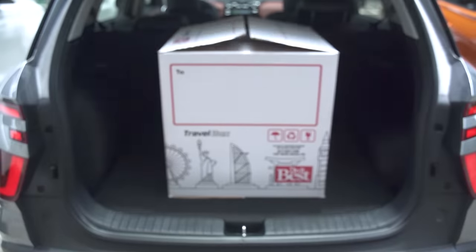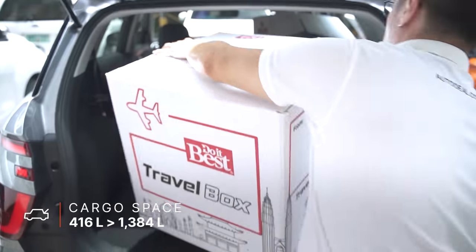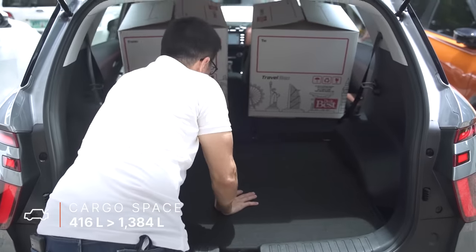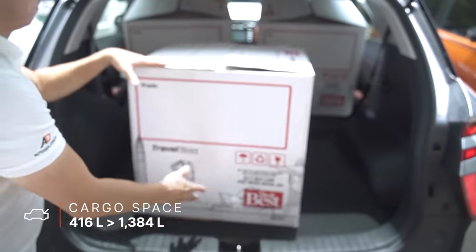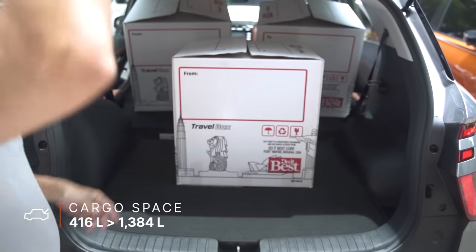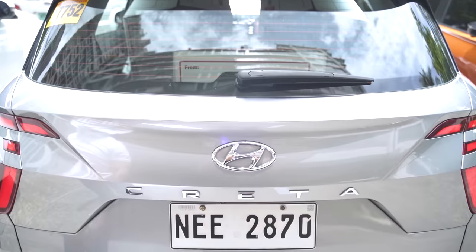When you open up the boot, you're looking at 416 liters of space with a flat loading lip, making it easy to load and push items inside. The seat splits 60-40 and opens up to a total of 1,384 liters — easily fitting so many Balikbayan boxes.